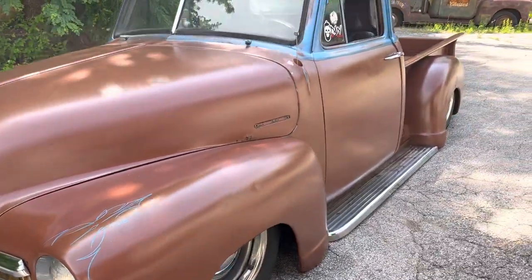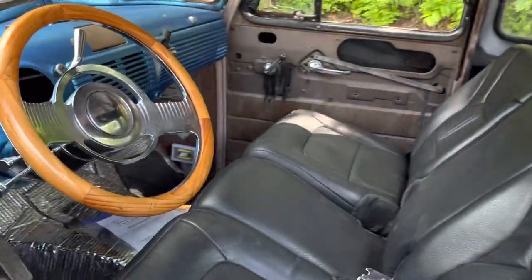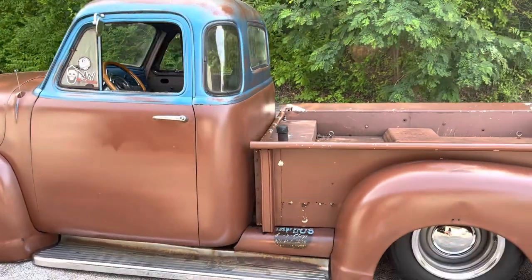Just a fun little truck getting ready to hit the market. I need to do a little work on the interior — it's pretty basic right now — but what a cool ride.